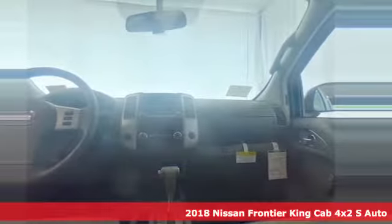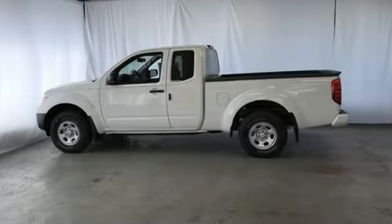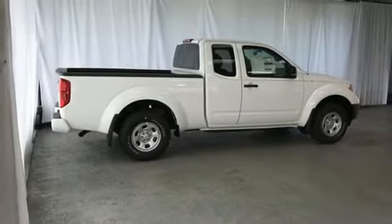It's equipped for all your driving needs and wants: Bluetooth wireless audio streaming, air conditioning, power mirrors, automatic transmission, gas pressurized shocks, and an I4 engine.